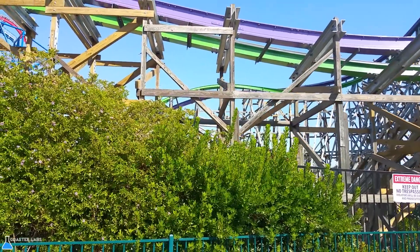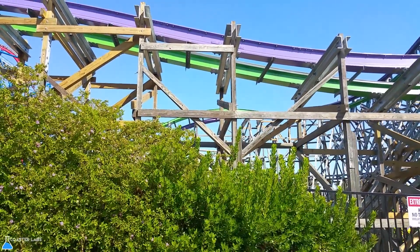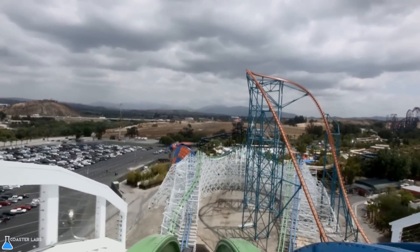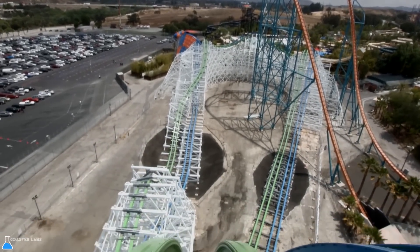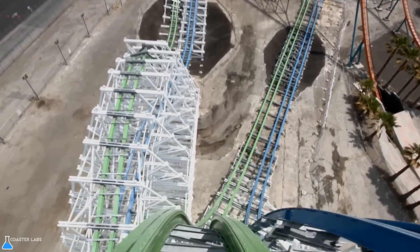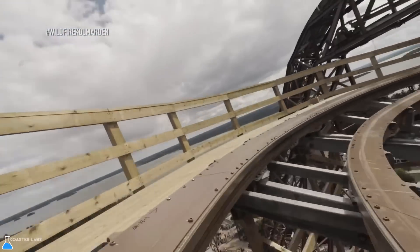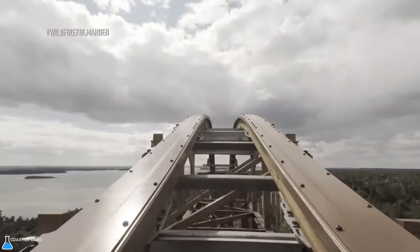Overall, this revolutionary type of coaster functions by retrofitting an older coaster with new steel track, or by building a brand new wooden coaster on an open plot that uses wooden track. Both are equally innovative and will provide extreme thrills and fun for years to come.